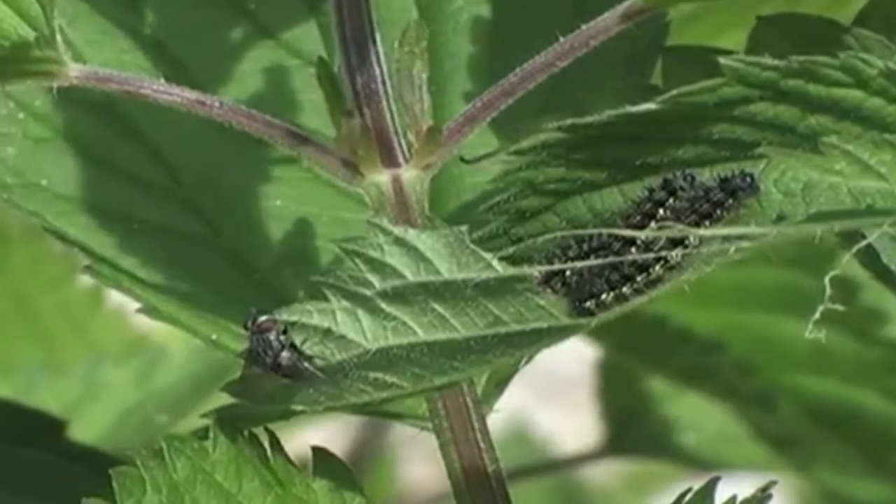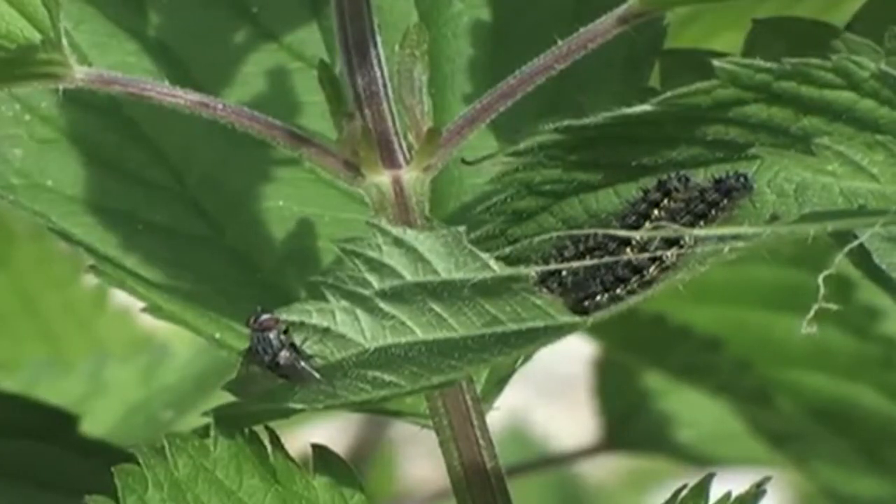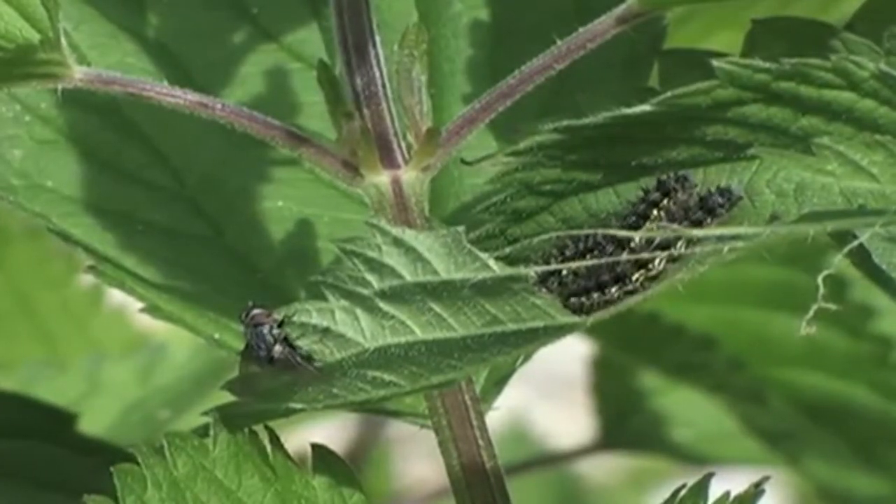Once the caterpillar grows, it pupates. What it's supposed to do is to hatch out of the pupa as a butterfly, but if it's eaten one of these eggs, what happens instead is it hatches out as another fly rather than the butterfly.